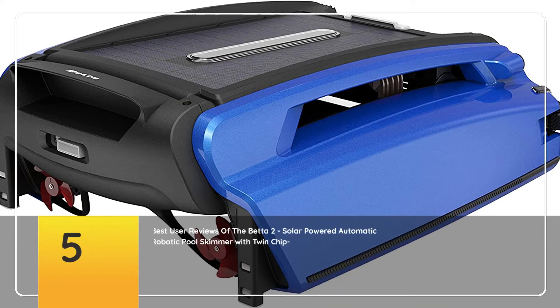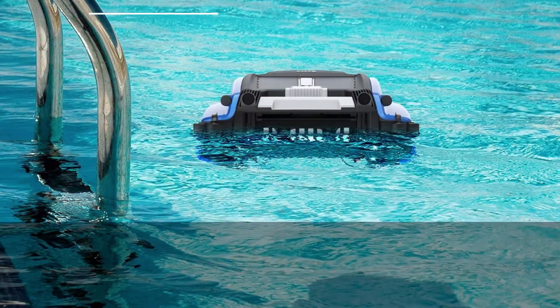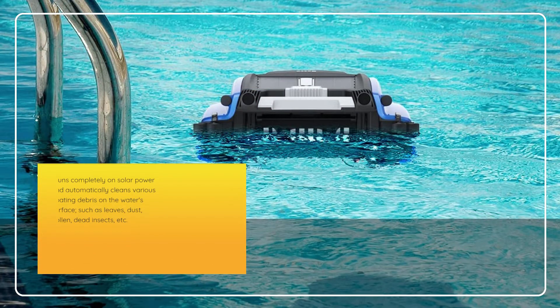5 Best User Reviews of the BETA 2 Solar-Powered Automatic Robotic Pool Skimmer with Twin-Chip Controlled Salt-Chlorine-Tolerant Motors. Runs completely on solar power and automatically cleans various floating debris on the water's surface, such as leaves, dust, pollen, dead insects, etc.